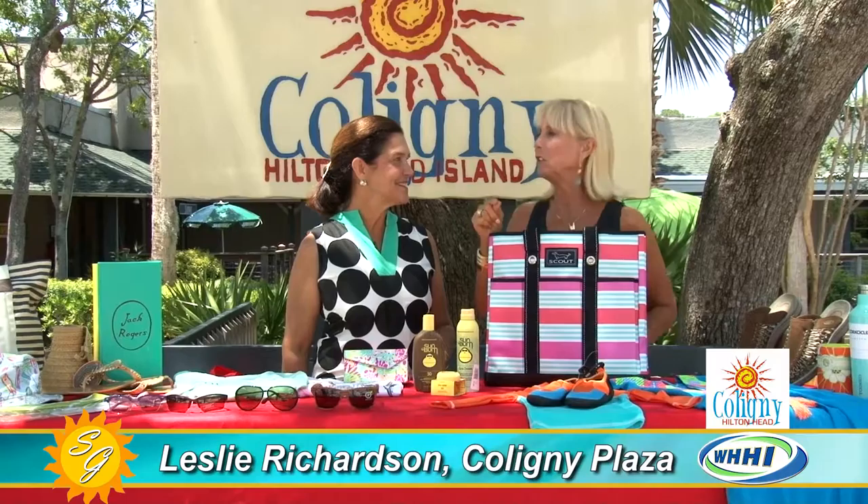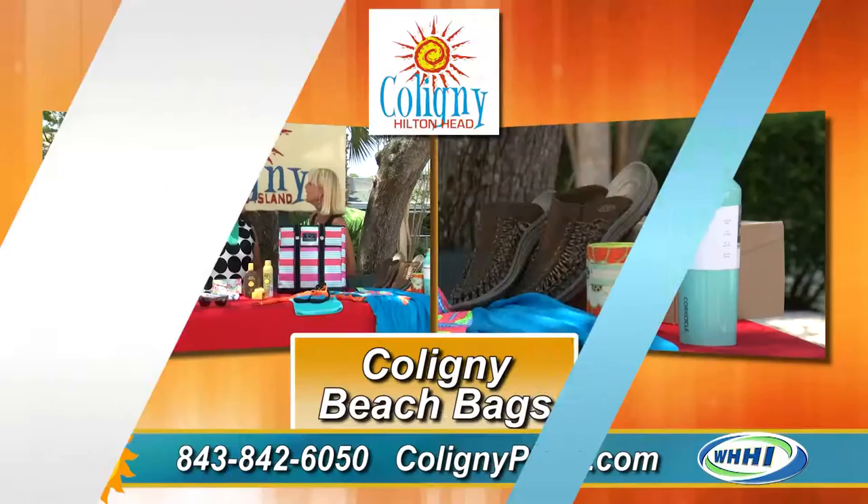Hi and thank you for joining us here in downtown Hilton Head. We like to call Caligny Plaza our downtown. It is the time of year to buy all kinds of goodies and to go to the beach. You must come to Caligny Plaza before you go to the beach because you can fill up your wonderful beach bag.